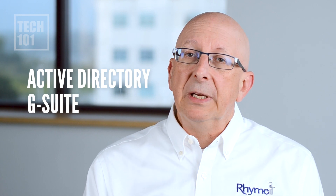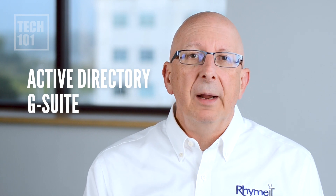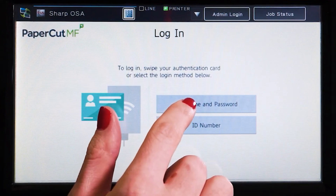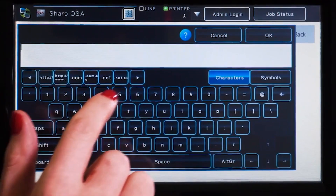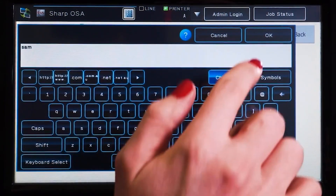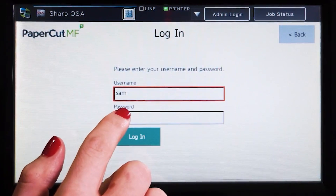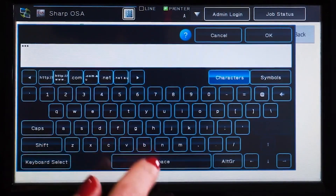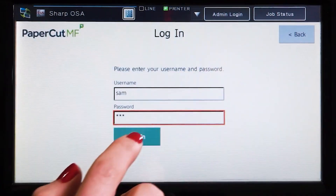That helps secure the print because when you log in for the first time with a FOB, it doesn't know who you are. So a box pops up asking you to put in your username and password that you use to log into your computer. It checks that to make sure it's accurate, and from that point on, that ID badge or FOB is registered to you.